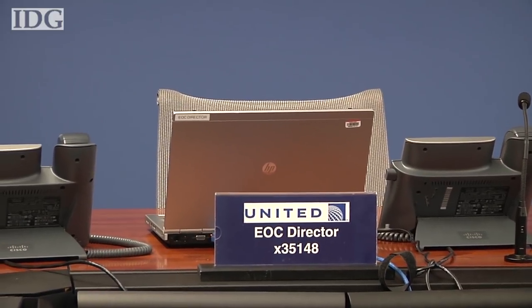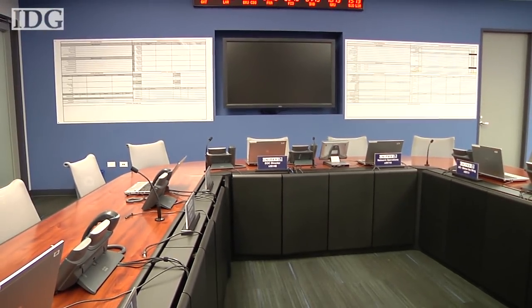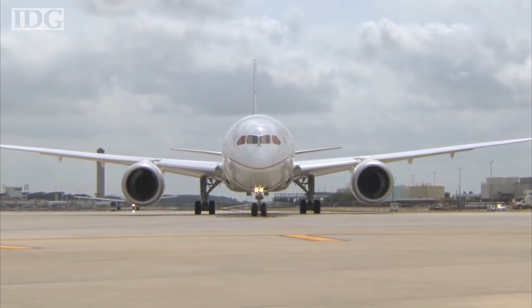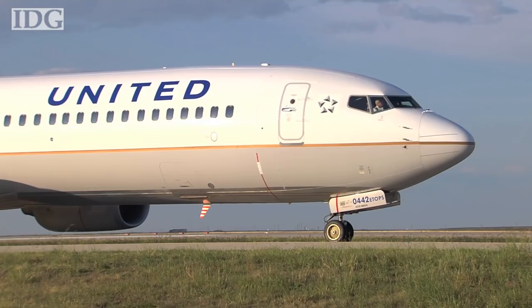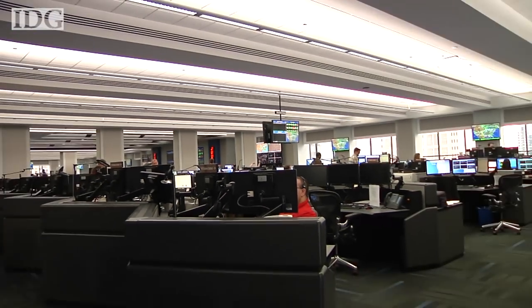When an outage does occur, it depends which system we're talking about, as different system outages have different impacts on the operation. But if it's one where we can't depart without that system, alerts go out, I immediately get emails, and we convene a small group to determine the right course of action. Sometimes we'll coordinate with the FAA to put initiatives in place such that planes can't depart or arrive at certain locations and we slow down the operation. Simultaneously, our entire IT group stands up a bridge line immediately where we get visibility into the issue and how it's being worked and what the prognosis is.